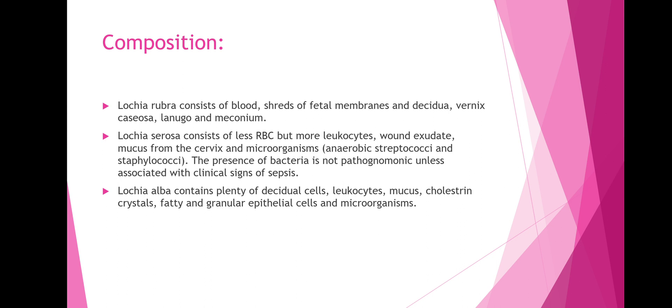Depending on the three types of lochia, the composition is different. Lochia rubra consists of blood, shreds of fetal membranes and decidua, vernix caseosa, lanugo, and meconium.